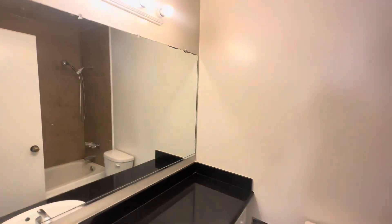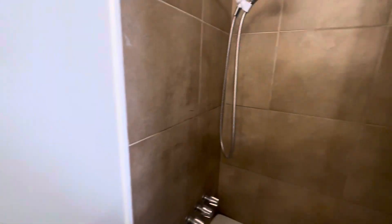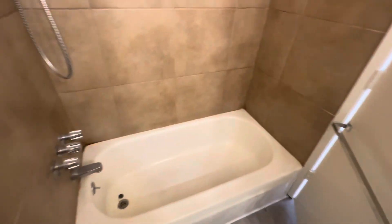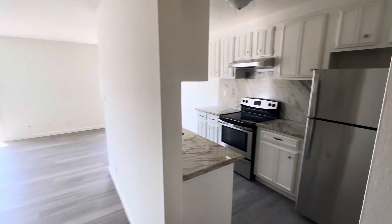Here we have the full bath in the common space.